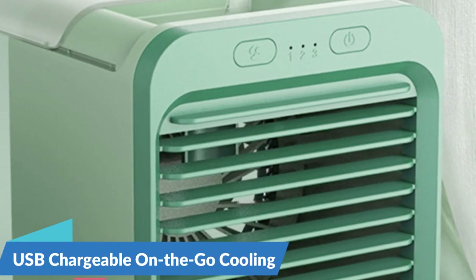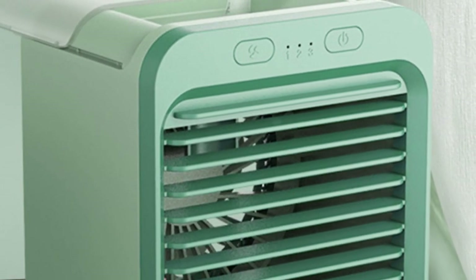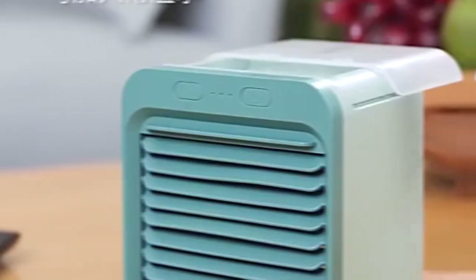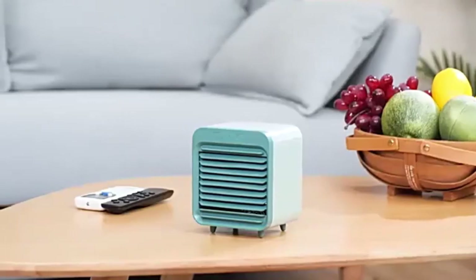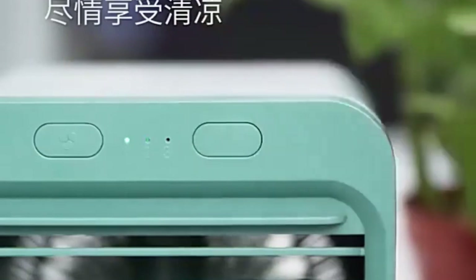USB chargeable for on-the-go cooling — say goodbye to bulky power cords and outlets with the Xiaomi Humidifier Cooler Fan's USB chargeable design. Simply plug it into any USB port, whether on your laptop, power bank, or wall adapter, and enjoy hours of refreshing cooling wherever you go. Whether you're at the office, in the car, or on the go, this fan ensures that you stay cool and comfortable wherever life takes you.